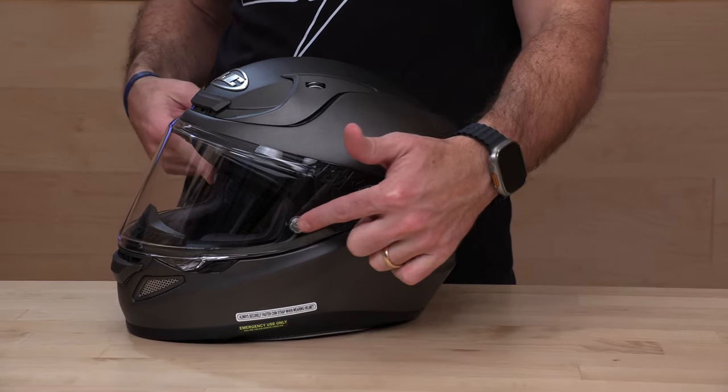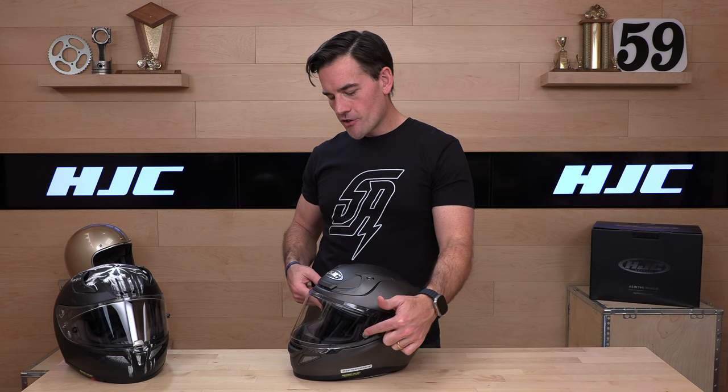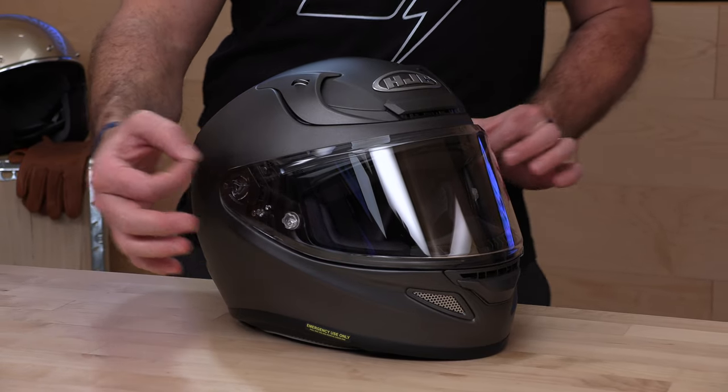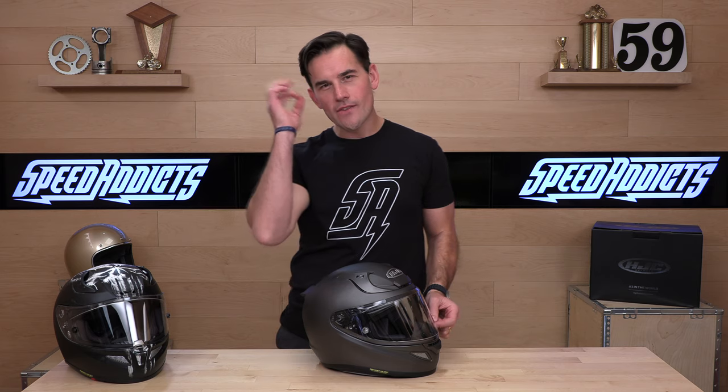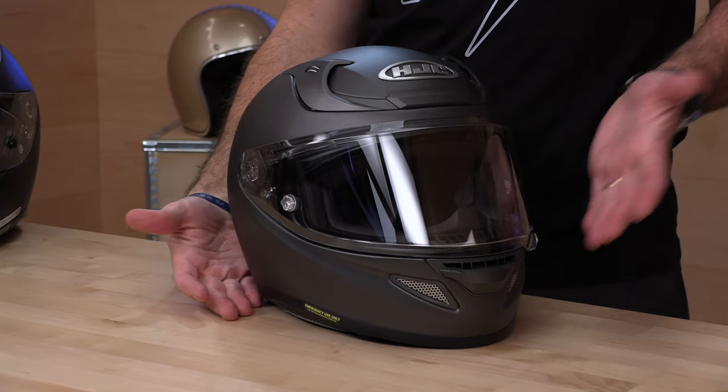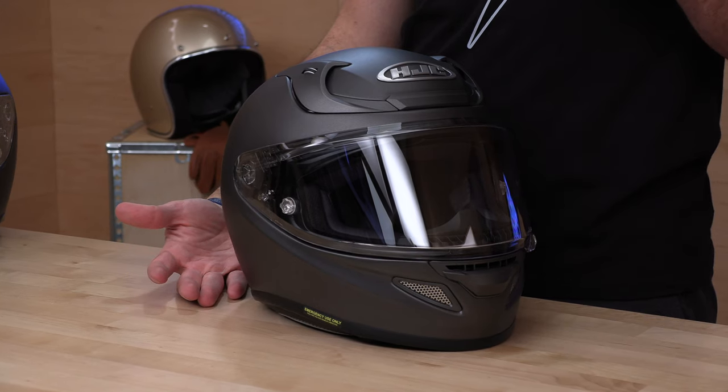You also have a tear-off prepped shield here. If you're going to run tear-offs, you can with this — they're sold separately and not included. They've located the tab as far back as they could so it's not in your peripheral vision. A lot of people ask what the hell it is — it's for running tear-offs. So if you get debris at the track, you can remove those, or even on the street if it's extremely buggy and you're really ripping canyons and don't want bugs in your vision.